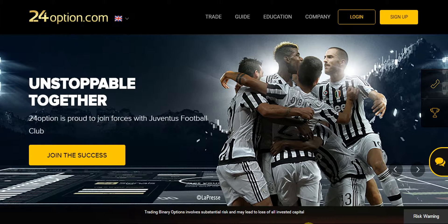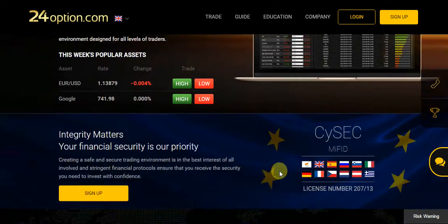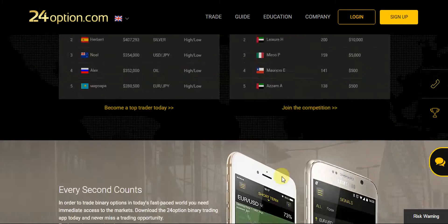Hello, this is James again from Binary Brokers Club. Today I would like to review 24option, which is one of the most popular binary options brokers in the market.